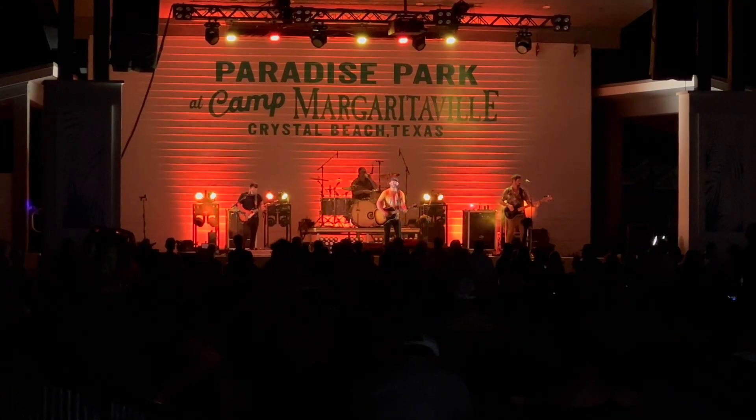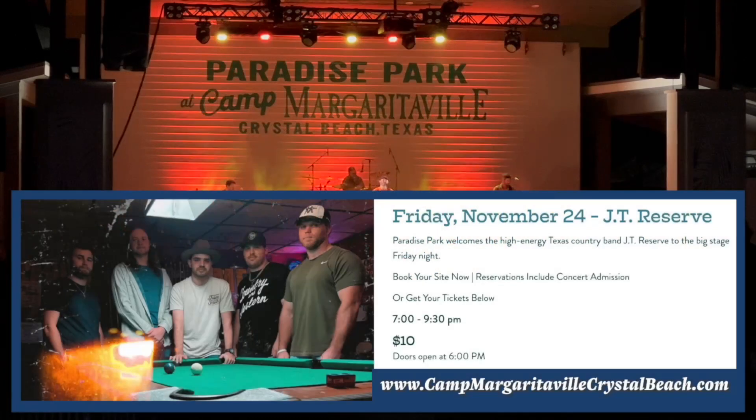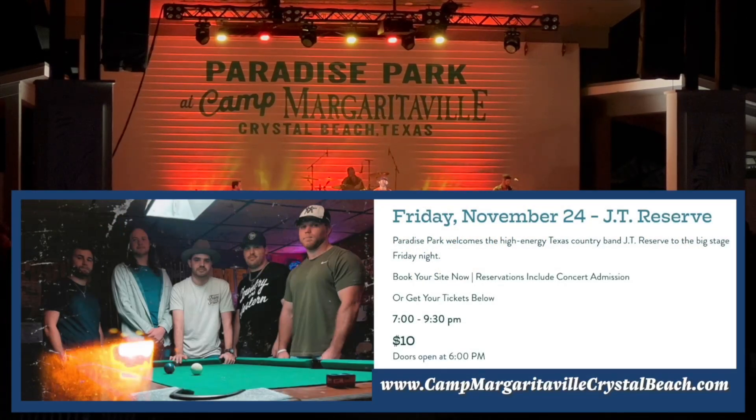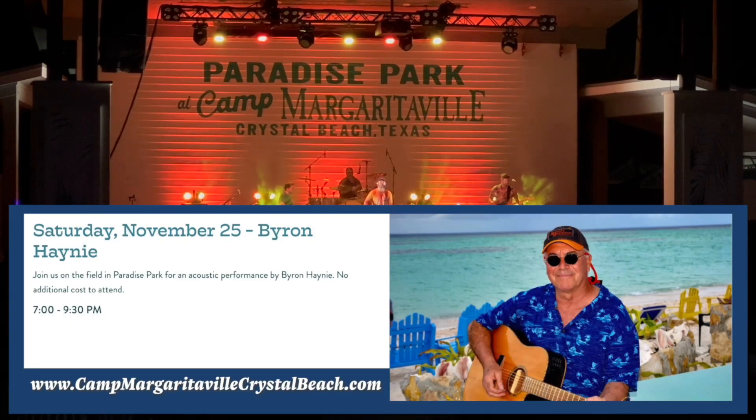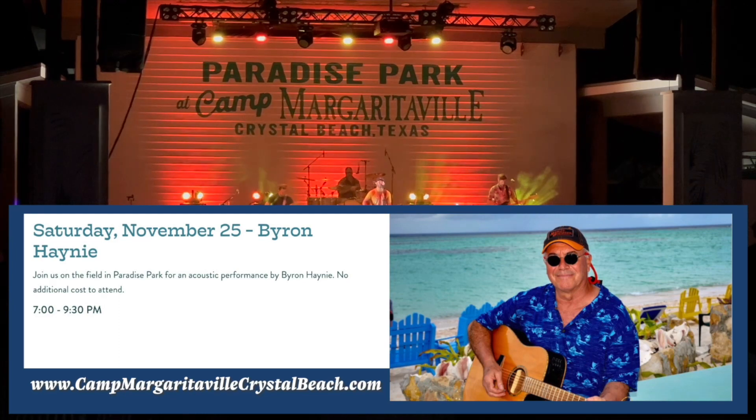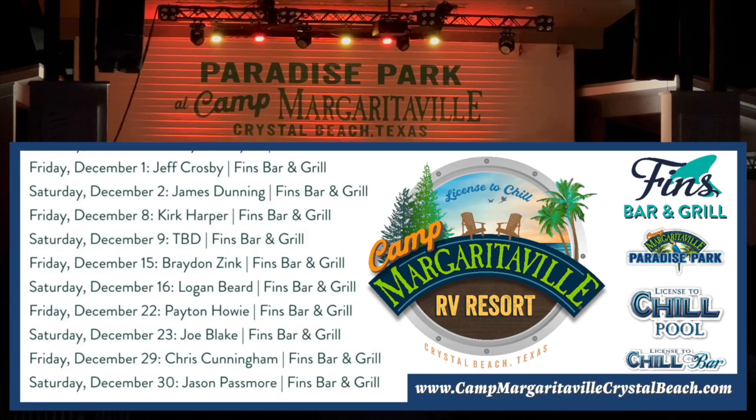Let's look at who's playing this month. Friday, November 24th: JT Reserve. Saturday, November 25th: Brian Haney on stage. Now let's look at the live music already set for December.